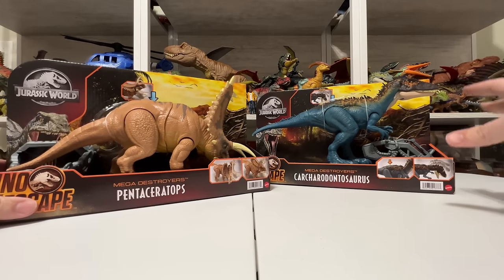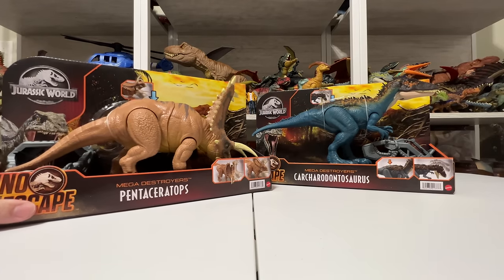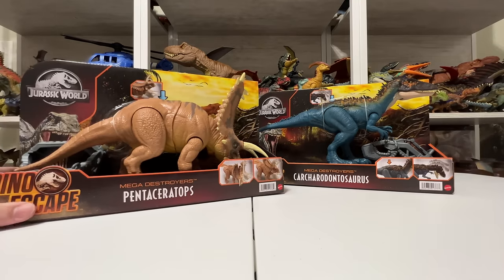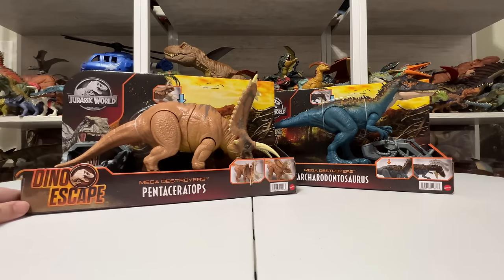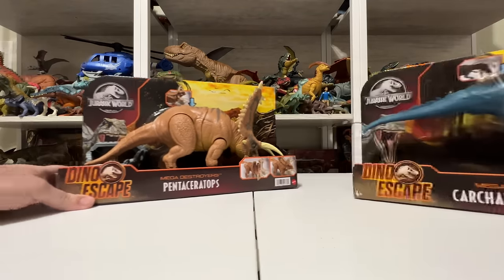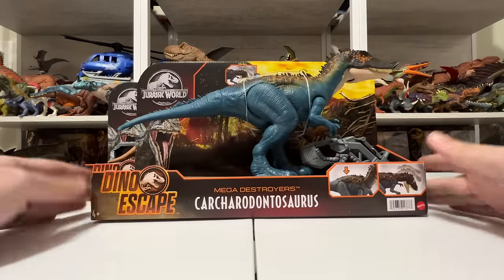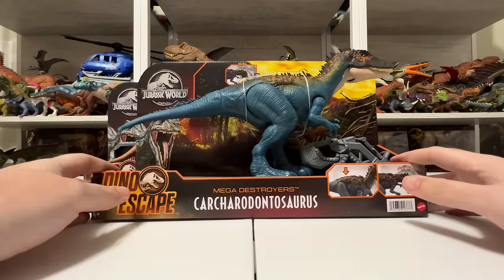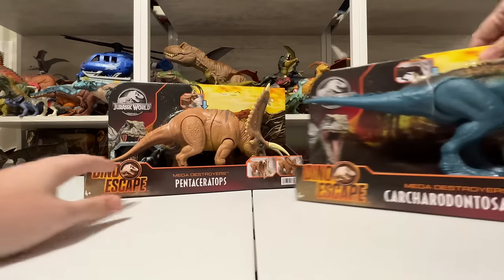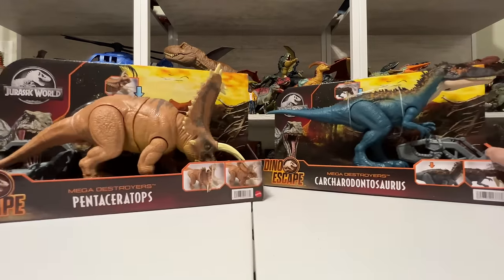We also have Carcharodontosaurus — I always call it Carchar for short. This is actually the second one we've gotten, which I'll do a comparison with the first one as we get into this review. Love the colors on that one. A couple really exciting figures to look at today.